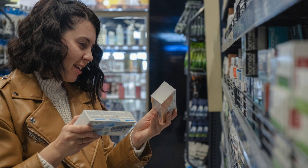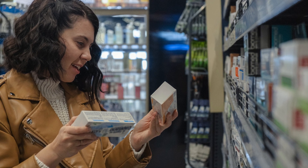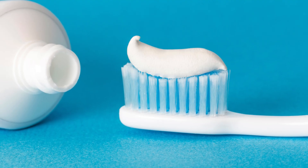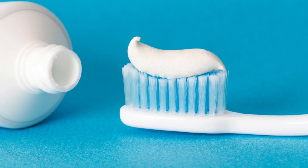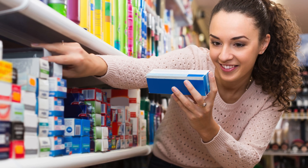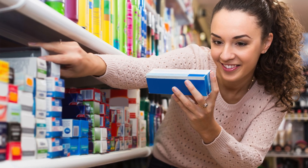One of the most hotly debated aspects of toothpaste marketing is the natural label. Brands offering fluoride-free and chemical-free options often market themselves as healthier alternatives. While these products may appeal to those looking to avoid synthetic ingredients,